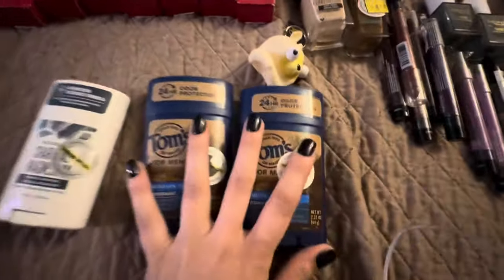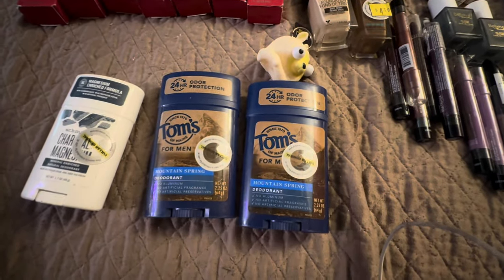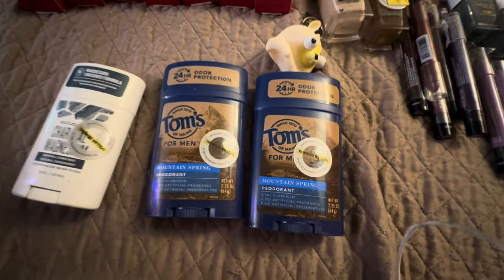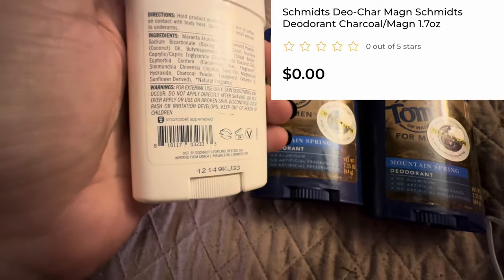Remember how I told you those gray totes are our friend during the clearance event? Here's why — mostly all this stuff I got out of the gray totes. Some of it was actually just down the clearance aisle at a store I had never been to before. I found this Schmitz charcoal magnesium deodorant and it was a penny.